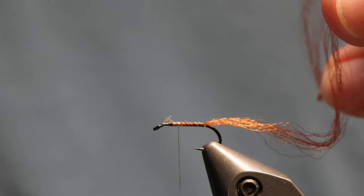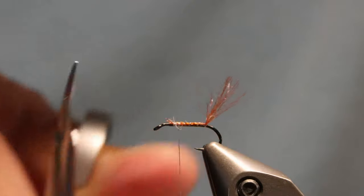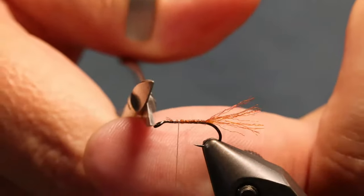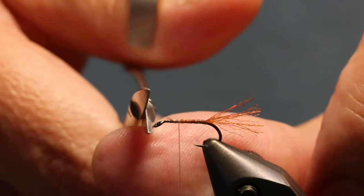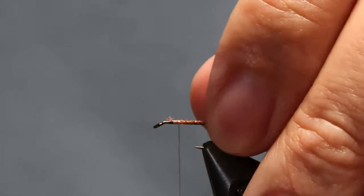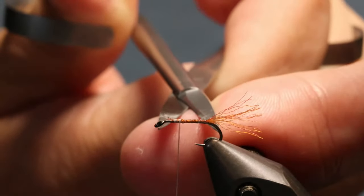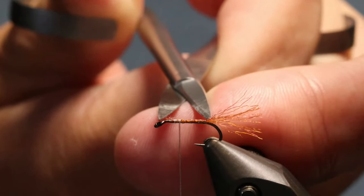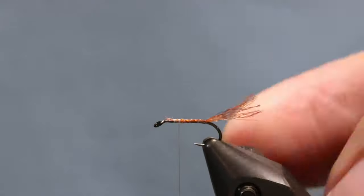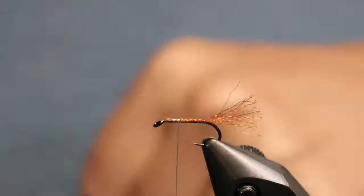When I trimmed the shuck, I put my scissors right there - I want it a little bit long, so I put the fat part of the scissors there and trimmed it. That leaves my shuck just a shade longer than the hook shank itself, just barely. The reason I like cutting them like that is when I tie a dozen of these, all the shucks come out the same length.